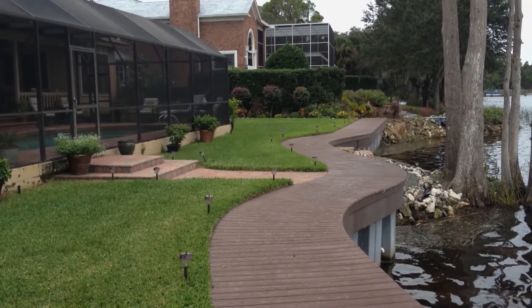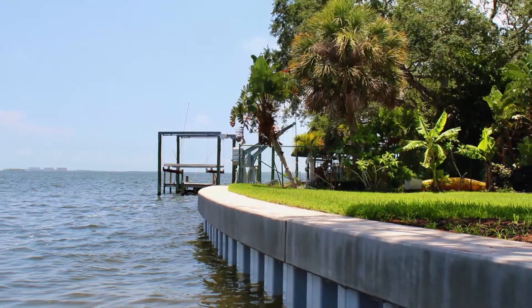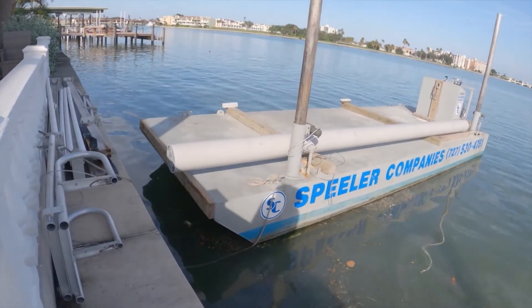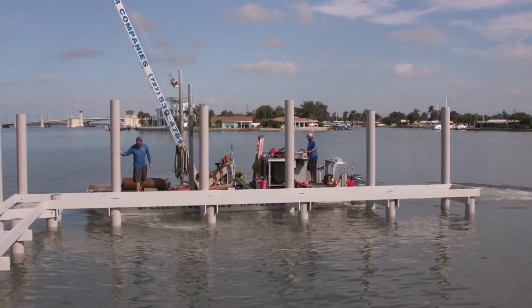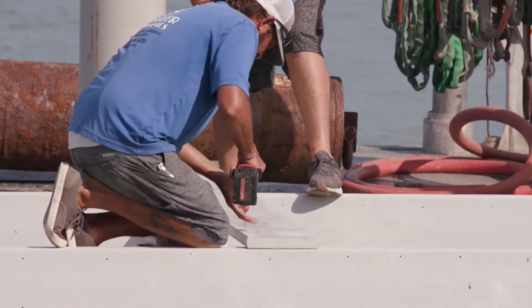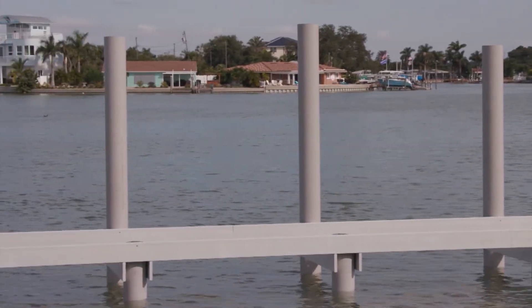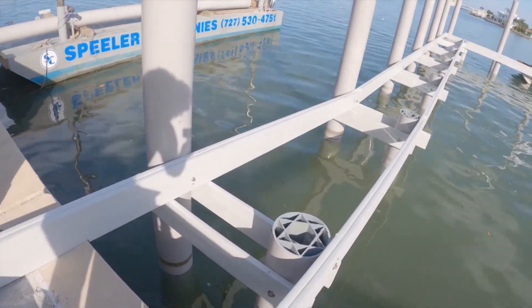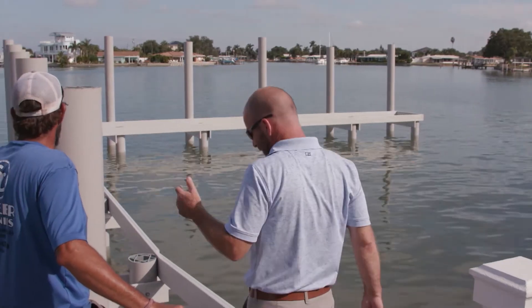Waterfront properties offer their own special brand of curb appeal. That's why you need a marine contractor who specializes in durable seawalls, beautiful docks, and dependable boat lifts. Meet the experts at Spieler Companies. We specialize in building docks and seawalls, and we do some underpinning — fixing sinkhole houses. We'll do a small job or a large job, replace a deck board or a piling, or custom build a dock. We're fully licensed and fully insured and have a marine specialty license to do docks and seawalls.